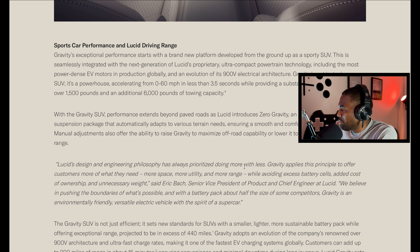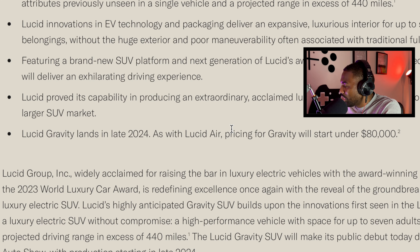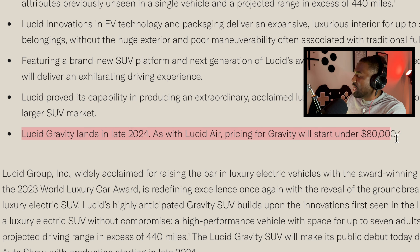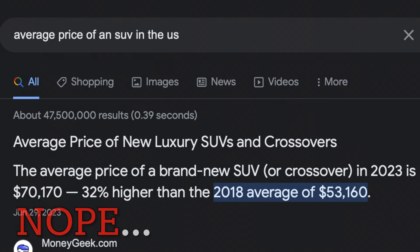Found it — the Lucid Gravity lands in late 2024. As with the Lucid Air, pricing for the Gravity will start at $80,000. I'm not going to give too much grief about the price because it is a full-size SUV with tons of space, and that's typical for the segment. I'd feel more comfortable if it started around $67,000 — a $13,000 difference — but I can understand the $80,000. Most SUVs in this market are somewhere close to that, though I still think it's a tad overpriced by about $13,000.